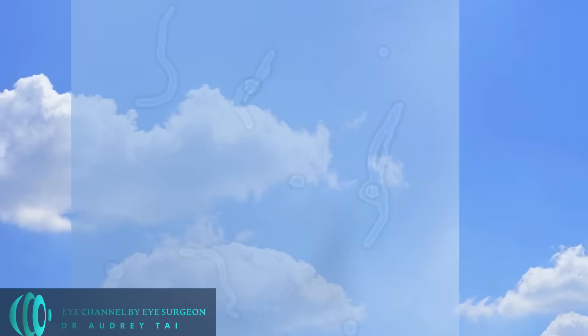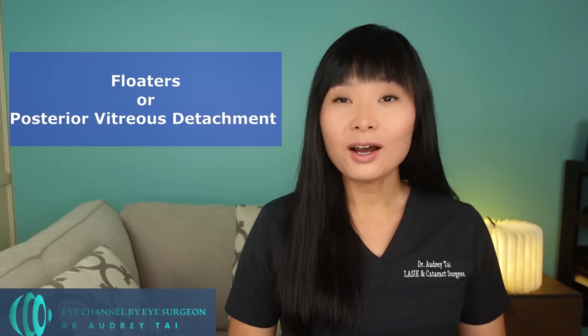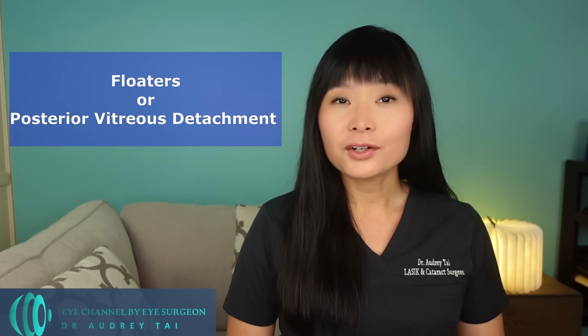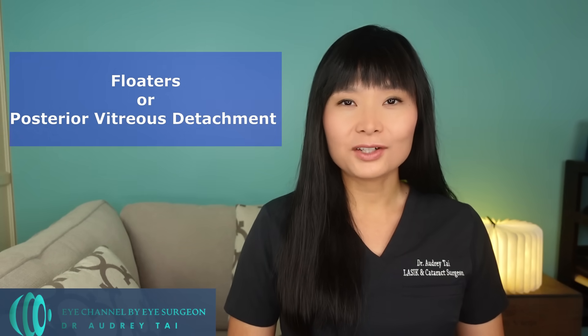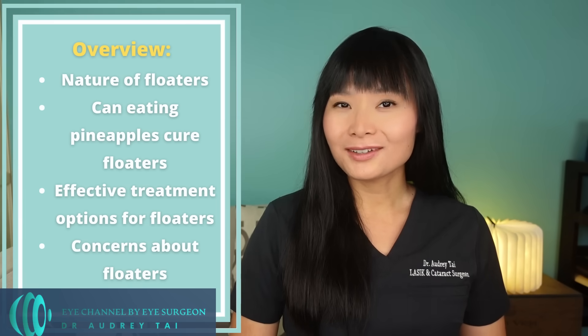If you have noticed some tiny gray or black strings floating around in your vision, you're not alone. Those small floating objects are commonly called floaters, or posterior vitreous detachment as the scientific term. Floaters are so common — I see multiple patients every day in my clinic who come in because they developed symptomatic floaters. In today's video, we'll discuss the nature of floaters, whether eating pineapples is really an effective treatment, what the confirmed effective treatment options are, and when you should be concerned about floaters.